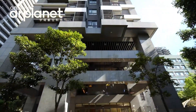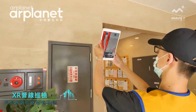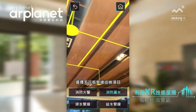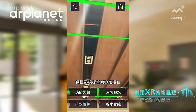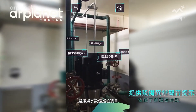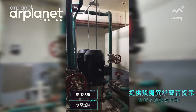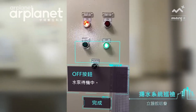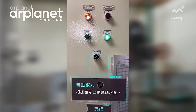Post-construction, XR supports maintenance management and educational training for long-term facility operations.